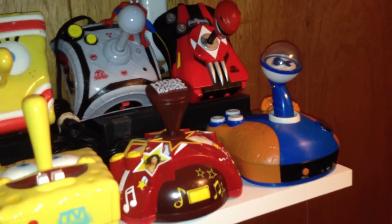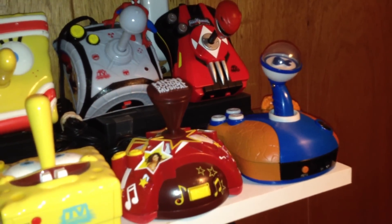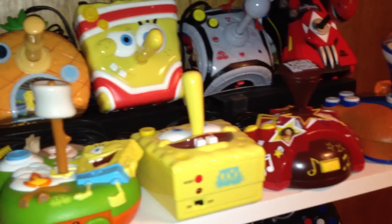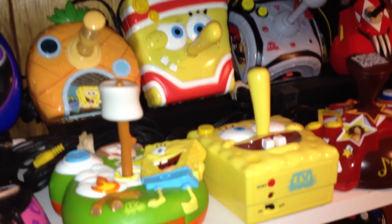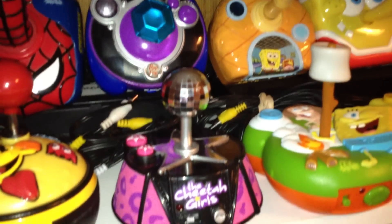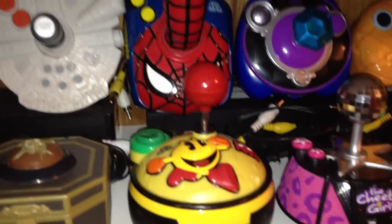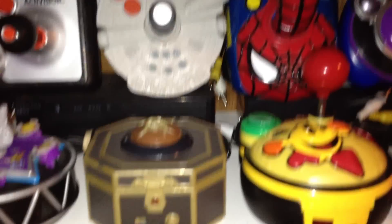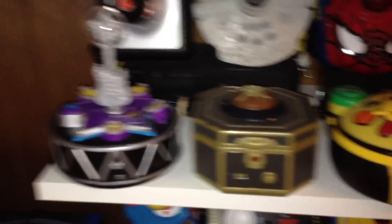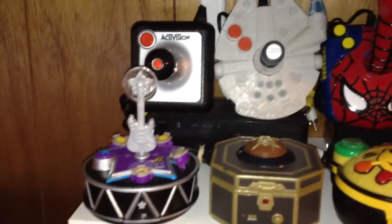Over here we've got Power Rangers, Fantastic Four, Spider-Man, High School Musical, Spongebob, Bejeweled, Cheetah Girls, another Pac-Man, Spider-Man, Star Wars, Pirates of the Caribbean — this is pretty cool — Hannah Montana, and Activision.